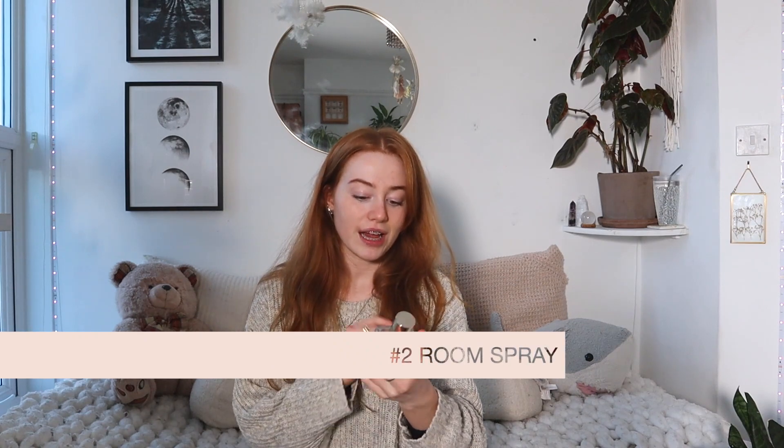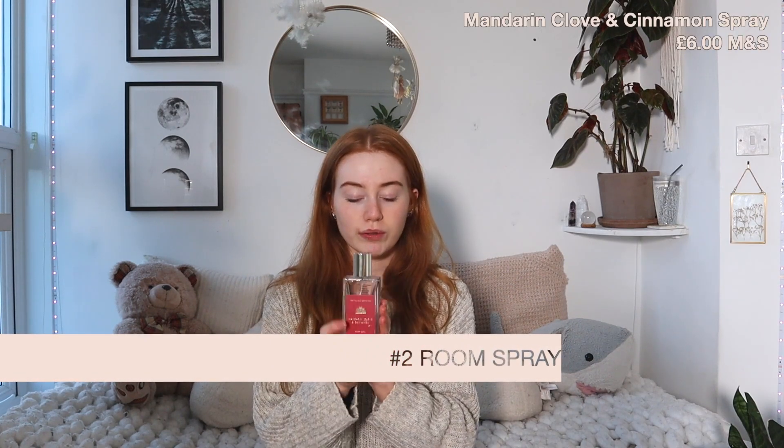I bought this last year from M&S. It's a mandarin, clove, and cinnamon room spray. This is the most Christmassy, nicest smelling thing ever. I love it so much. I really hope they sell it again this year because last year I bought it and told myself I can use as much as I want and I'll buy a new one next year. It was £6.